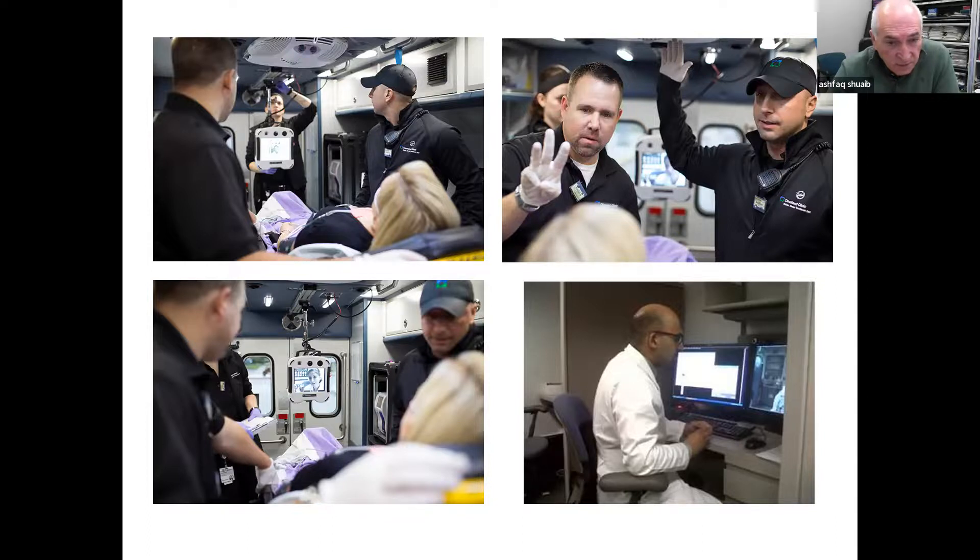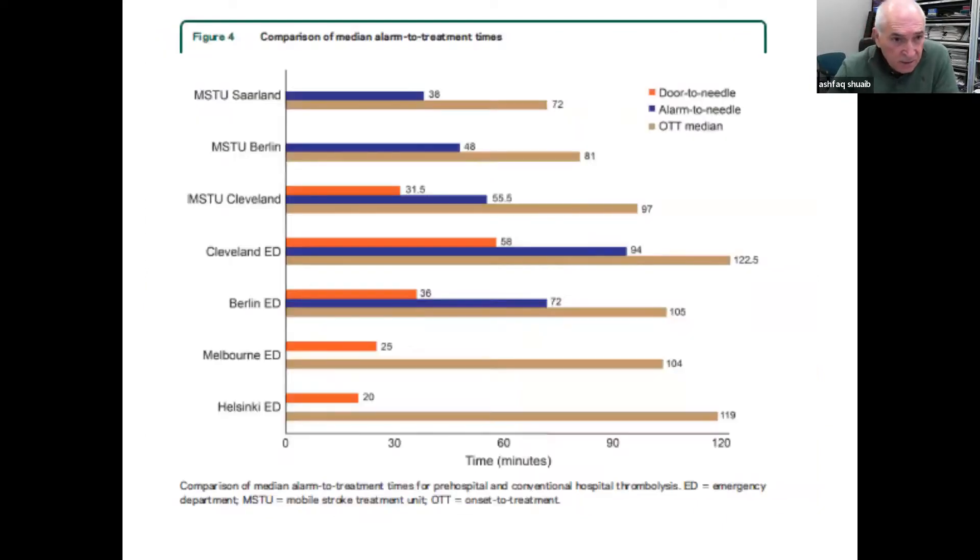There are several centers. Publications from Hamburg, Berlin, Cleveland, and Melbourne show that the alarm-to-needle time or door-to-needle time is significantly smaller when activating the stroke ambulance — 36 minutes, 48 minutes, 55 minutes from various centers.